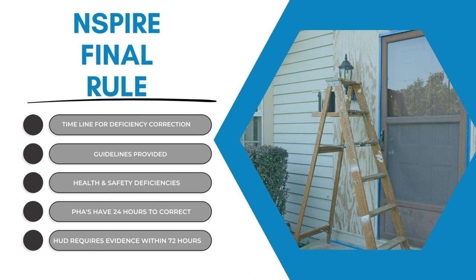Number two: the timeline for deficiency corrections. Clear guidelines are provided for addressing health and safety deficiencies. For life-threatening and severe deficiencies, PHAs and owner agents must rectify the issue within 24 hours of receiving the inspection report and provide evidence of the correction to HUD within 72 hours.